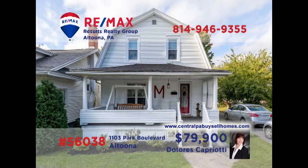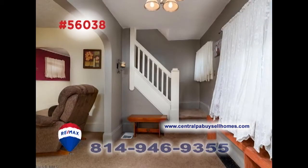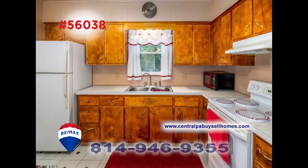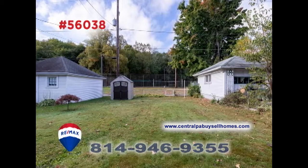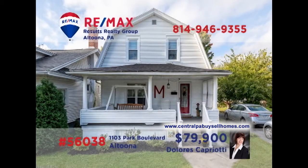RE-MAX Hall of Fame realtor Dolores Capriotti invites you to take a closer look at this well-maintained home not far from the Juniata pool. There's an open staircase in the foyer leading to the sunny living room that's ideal for entertaining. Create family meals in this roomy kitchen to be enjoyed in the formal dining room. There's a huge backyard for the kids to run around in and four bedrooms for privacy and rest at night. Contact Dolores right away to see it all.